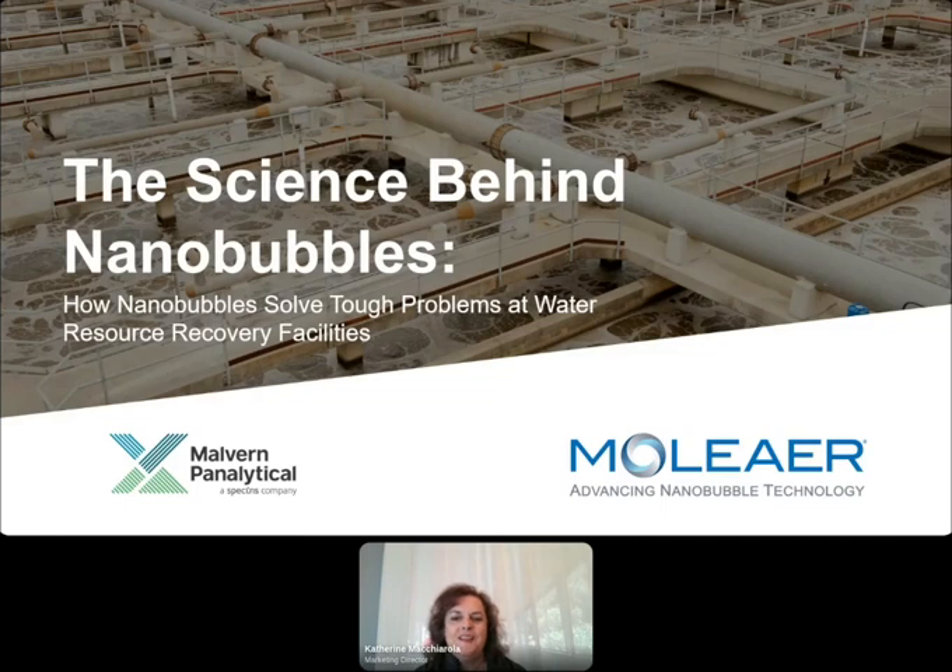Hello and welcome to the Malvern Panalytical Web Seminar Program. I am your host Catherine Macchiarola, along with Edgar Chamorro behind the scenes. Today's webinar is entitled The Science Behind Nanobubbles: How Nanobubbles Solve Tough Problems at Water Resource Recovery Facilities. This is a joint presentation between Moliere and Malvern Panalytical.